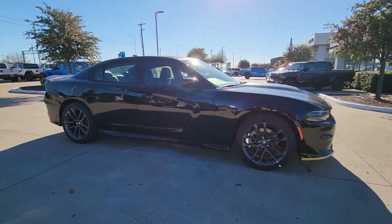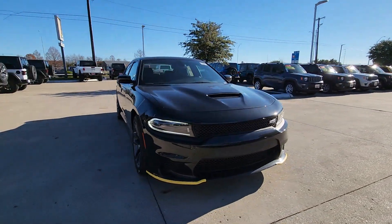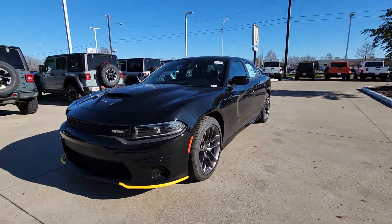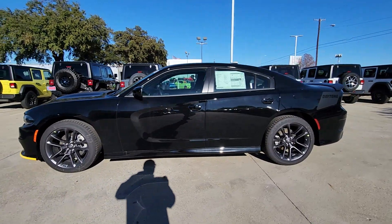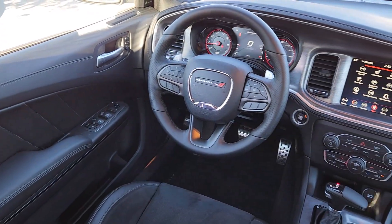These are just some of the great options this vehicle comes with: heated steering wheel, heated and/or cooled front seats, Apple CarPlay and/or Android Auto, touchscreen infotainment system, keyless entry, sun/moonroof, premium sound system, adaptive cruise control, lane keeping assist, and heated mirrors.